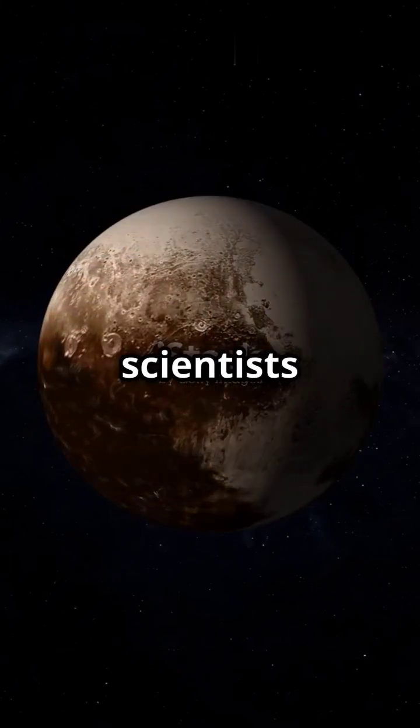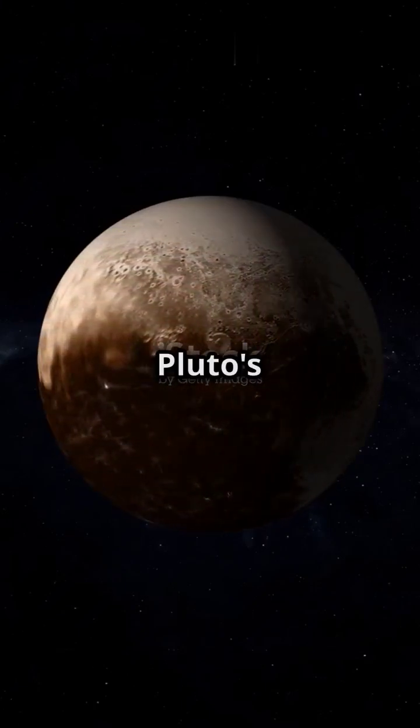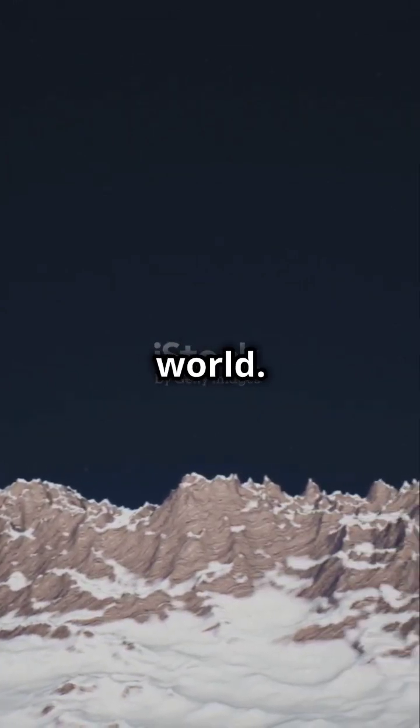Why do 73% of planetary scientists argue over what's hidden beneath Pluto's surface? Let's dive into the icy secrets of this distant world.